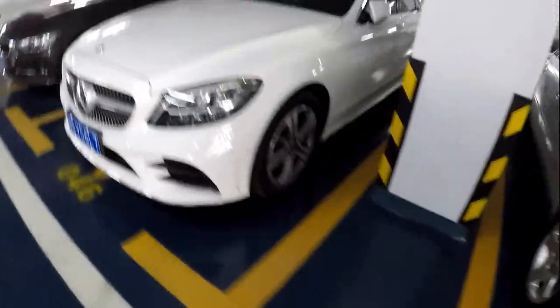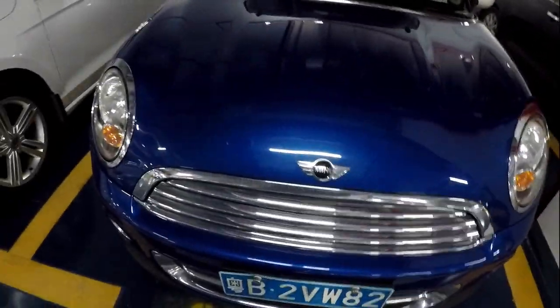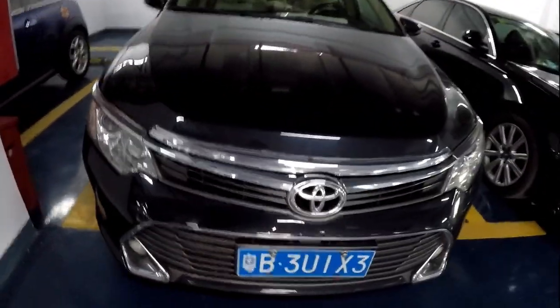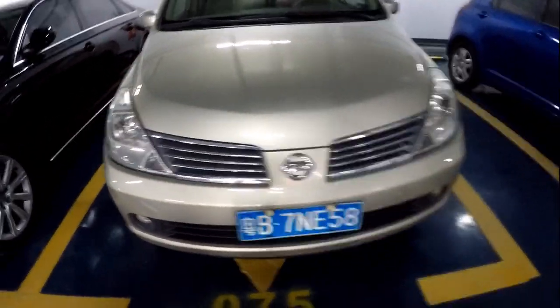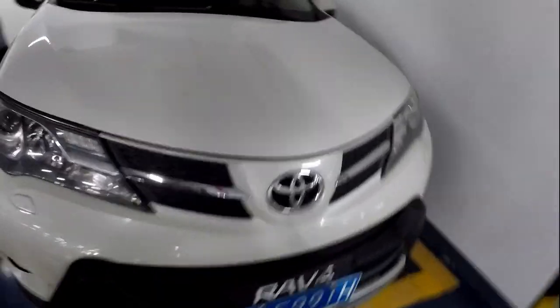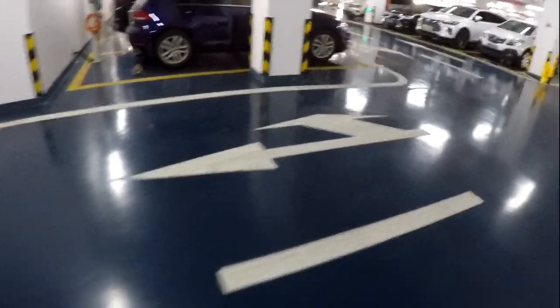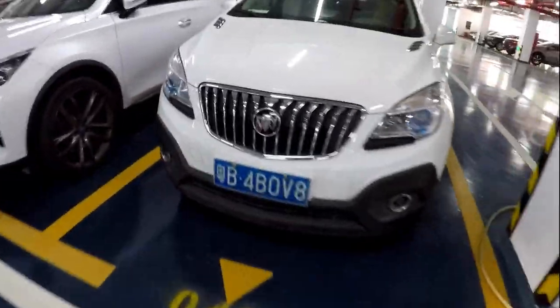BMW, Audi, Mercedes, BMW, BMW, BMW. Ford, Volkswagen, a Mini Cooper, Toyota, Audi, a Nissan. Suzuki, and another Toyota.